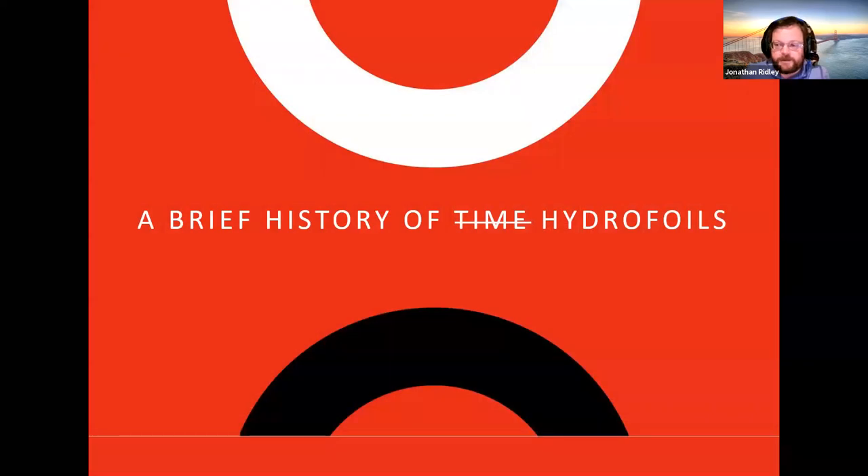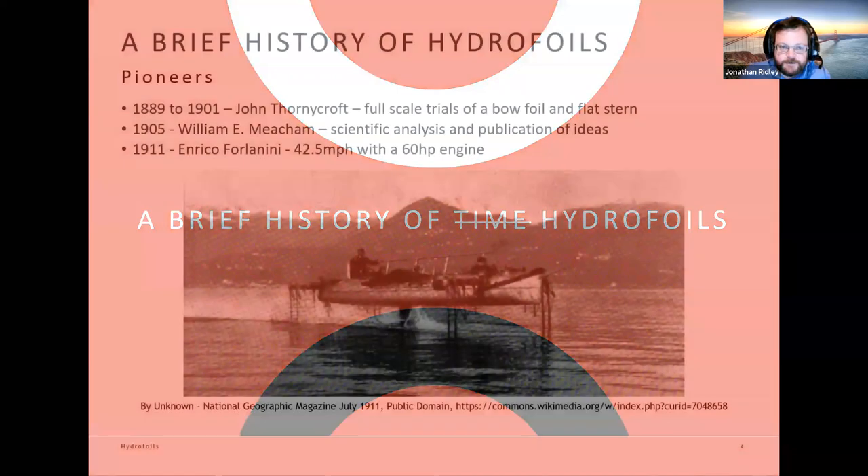Let's have a look at a brief history of hydrofoils and where they came from. It actually started off with a fairly local connection — John Thornycroft of Vosper Thornycroft fame, though he was working on the Thames at the time. He looked at full scale trials of a vessel with a foil and a flat stern, sort of half hydroplane, half hydrofoil. He didn't claim to invent hydrofoils, but he was one of the first people to look at and record the development.